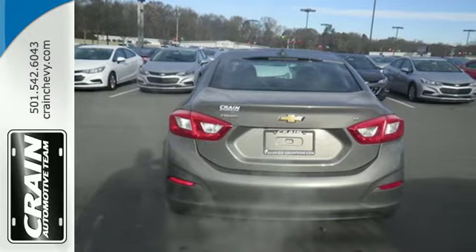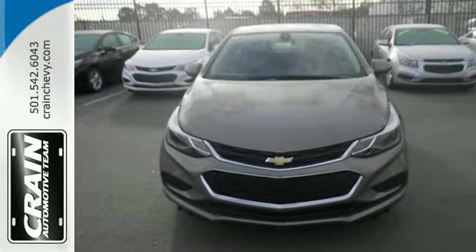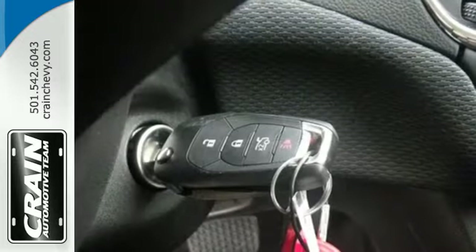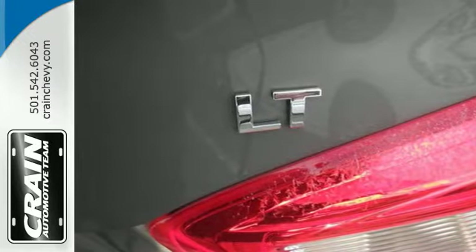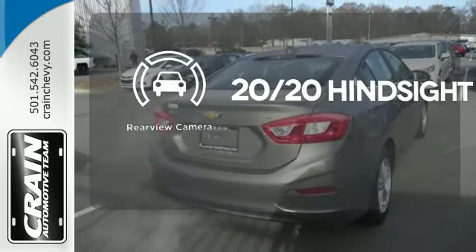The 1.4 liter turbocharged engine gives you some zip to get where you're going quick. The Chevrolet MyLink with touchscreen helps you cue up the perfect soundtrack for any trip. And with OnStar with 4G LTE and built-in Wi-Fi hotspot, Bluetooth, and rear vision camera, you get more tech than you'd expect. See objects previously out of sight with a rear-view camera.